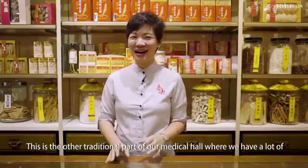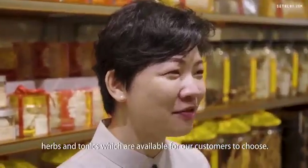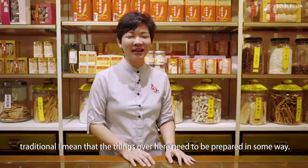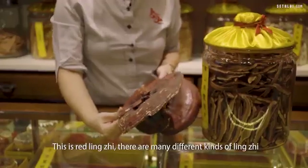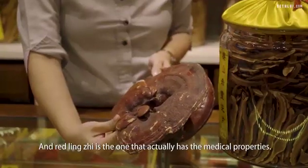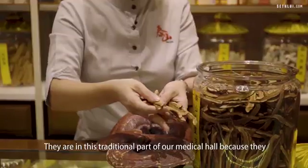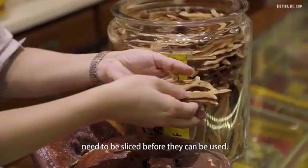This is the other traditional part of our medical hall where we have a lot of herbs and tonics which are available for customers to choose. You will see lots of ginseng, bird's nest, cordyceps, and when I say traditional, I mean that the things over here need to be prepared in some way. This is red lingzhi. There are many different kinds of lingzhi with different colours and red lingzhi is the one that actually has the medical properties. This is part of the mushroom family — it's a type of fungus. They are in this traditional part of our medical hall because they need to be sliced before they can be used.